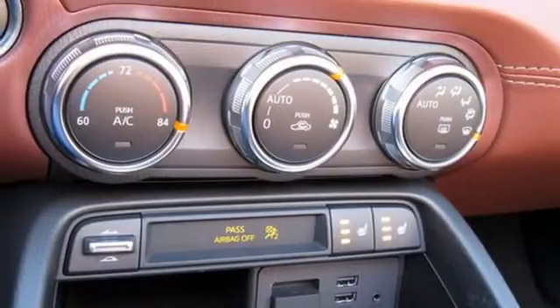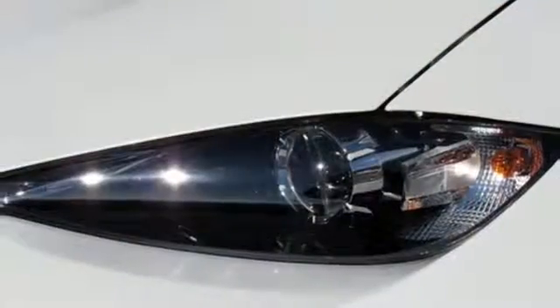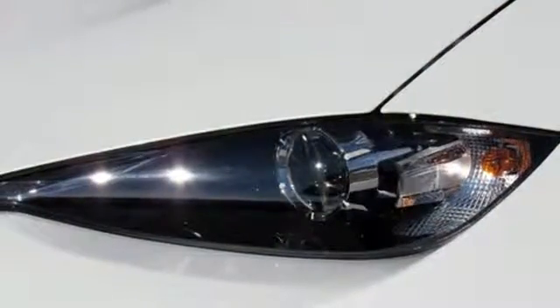Air conditioning, automatic transmission, power retractable hardtop, gas pressurized shocks, and an inline four-cylinder engine.